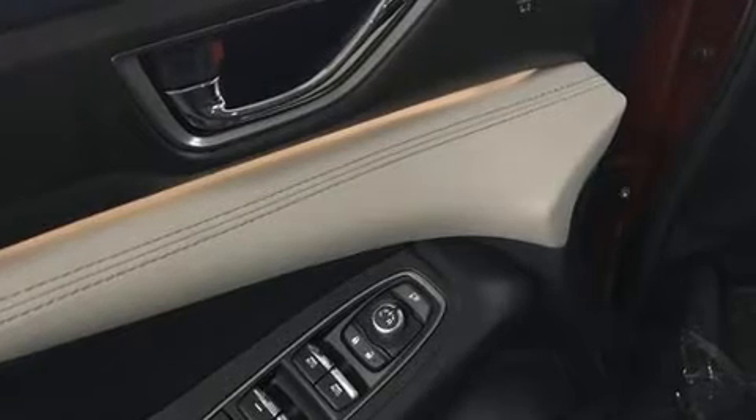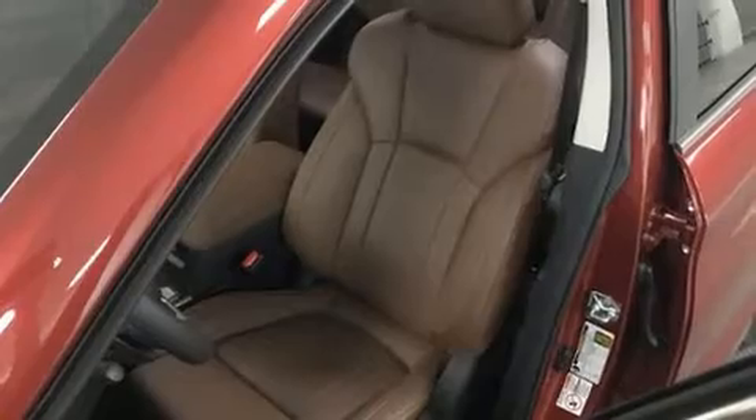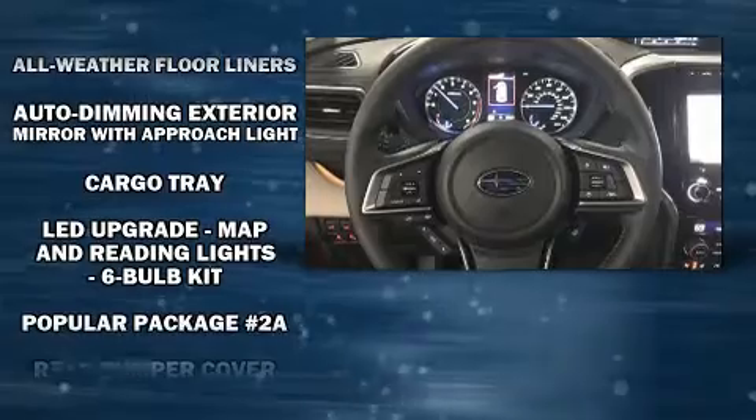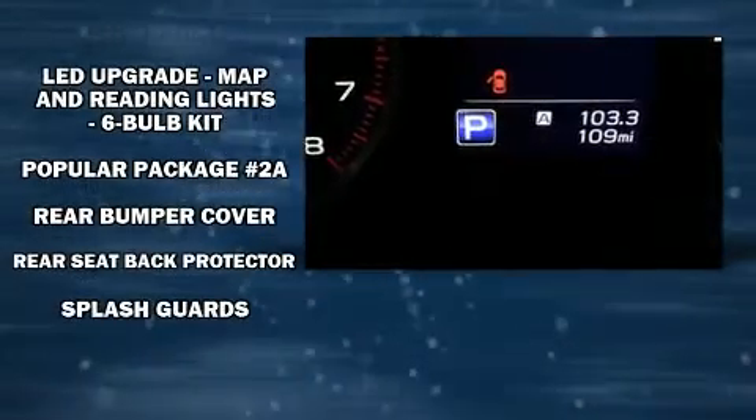Enjoy your favorite music via the stereo system, which includes a CD player with MP3 capability and 14 speakers, yielding maximum audio versatility. Subaru ensures the safety and security of its passengers with equipment such as a security system.